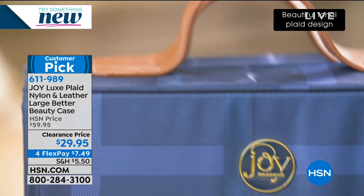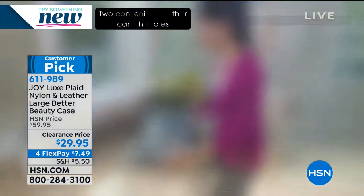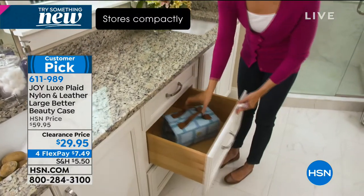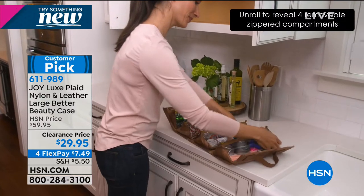This is that large jumbo size — the Mac Daddy. Today we went ahead and took $30 off. Crazy! And we've got this in that beautiful plaid — always a customer pick. Absolutely, because we all have stuff, and Joy has given us something to put it in that makes it look like a million dollars.